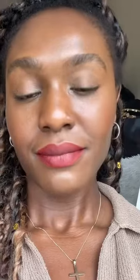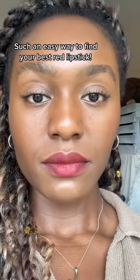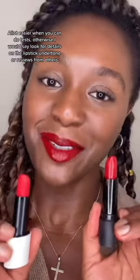I'm going to try that with both my lipsticks — I have a Zara red lipstick and a Bare Minerals red lipstick — and we'll try them both in this lighting and also in natural lighting, sheer and full coverage. You can see that they complement my undertone and are flattering both ways — such an easy way to find your best red lipstick. I hope that helps, and I'll see you in my next video — bye!